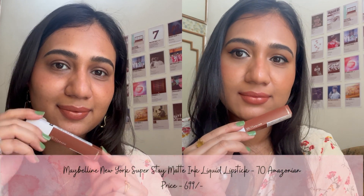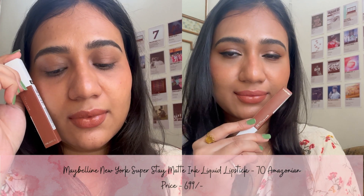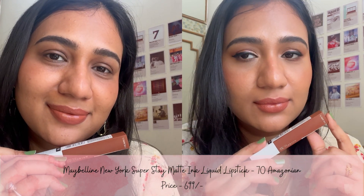Lastly, the tenth shade is Amazonian from Maybelline's Stay Matte Ink Liquid Lipstick range. This is a warm rusty orange nude with a matte finish, and it lasts for 8-9 hours.